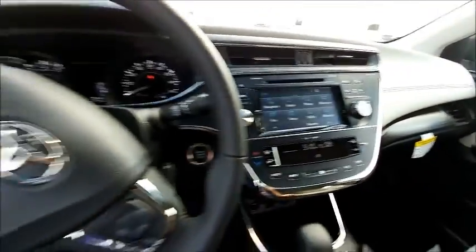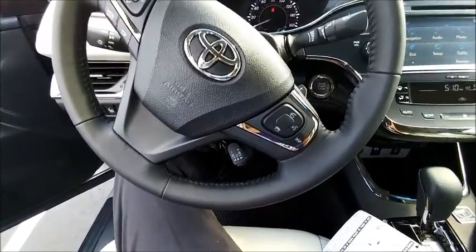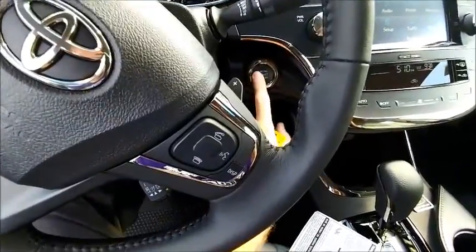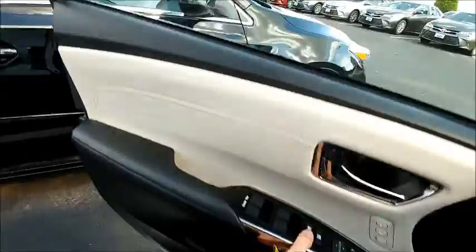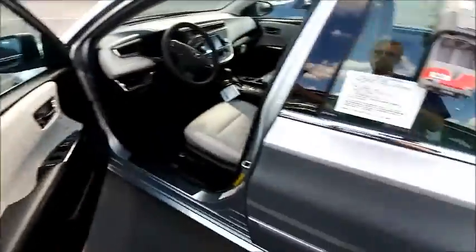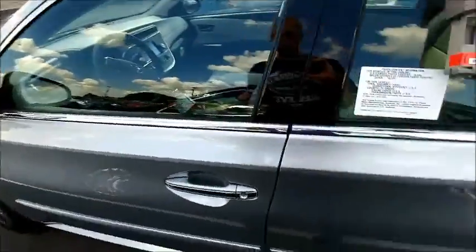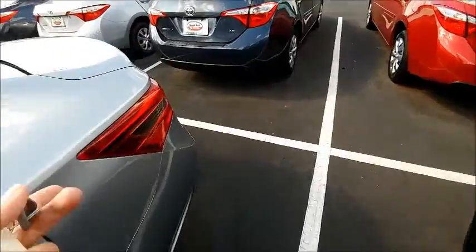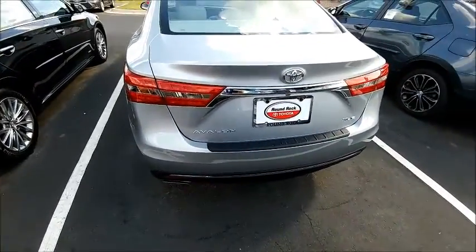Also, if you have an iPhone, the 2016 Avalon comes equipped with Siri. So you can hold the phone button and use Siri — unfortunately I have an Android so I'm not demonstrating that. But you can have Siri calculate 1,000 times 30 and it'll spit out 30,000 for you, or whatever you want to Google, or use Siri to make an appointment for you. It's really cool.